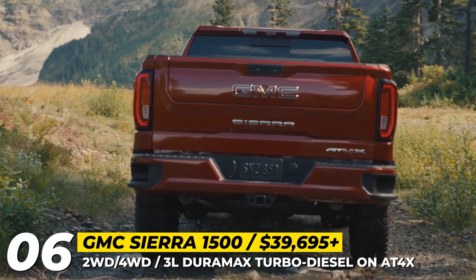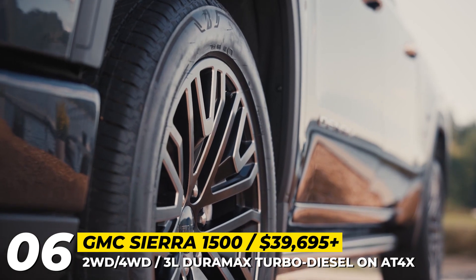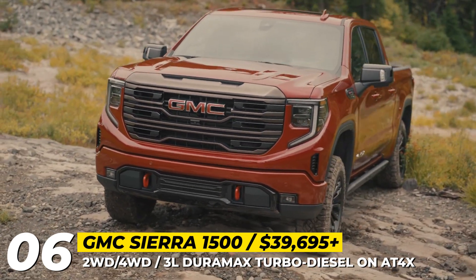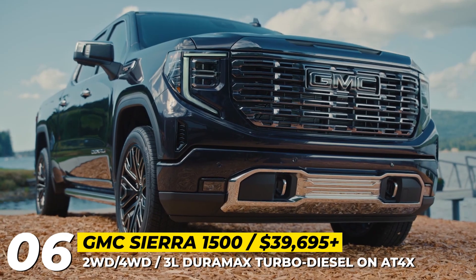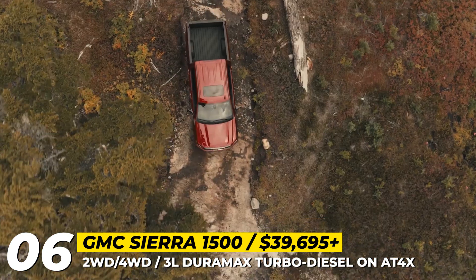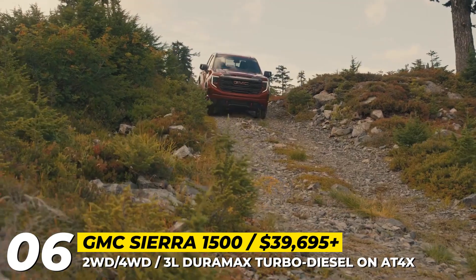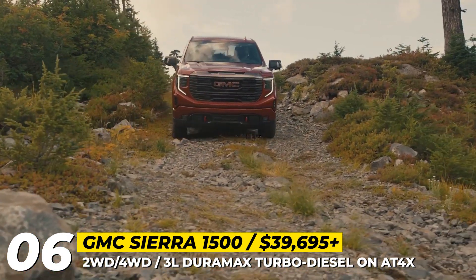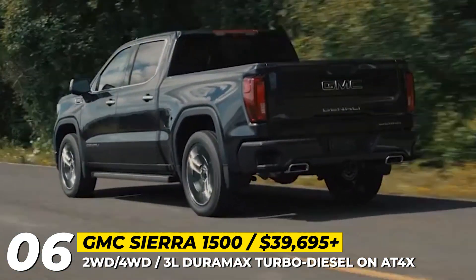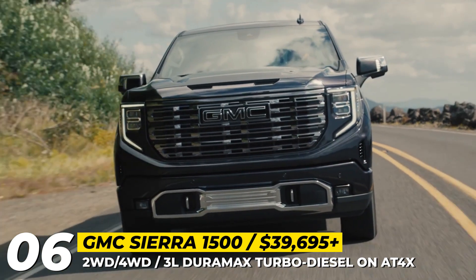GMC Sierra 1500. GMC's best-selling vehicle was significantly updated just two years ago, so 2024 sees some cosmetic updates, trim equipment reshuffling, and renaming. The 3.0-liter Duramax turbo diesel becomes standard on the AT4X, benefiting from its 460 pound-feet of torque and 270 horsepower, making it more capable off-road. The 2.7-liter high-output four-cylinder engine was renamed to Turbomax, with outputs unchanged at 310 horsepower and 348 pound-feet, though GMC continues to stand behind its five-year, 100,000-mile warranty.